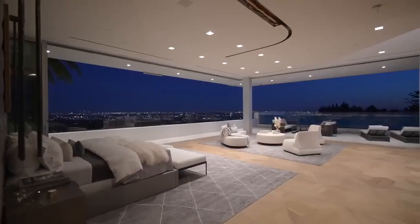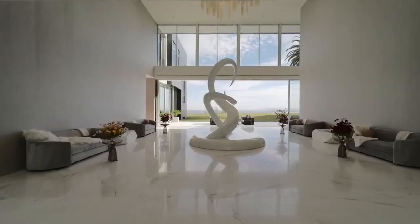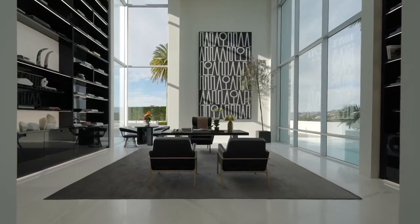Number seven, wine cellars are a must-have. Luxury mansions often have wine cellars that are temperature-controlled and designed to showcase a collection of fine wines. Make sure to invest in a wine cellar that suits your taste and preferences.